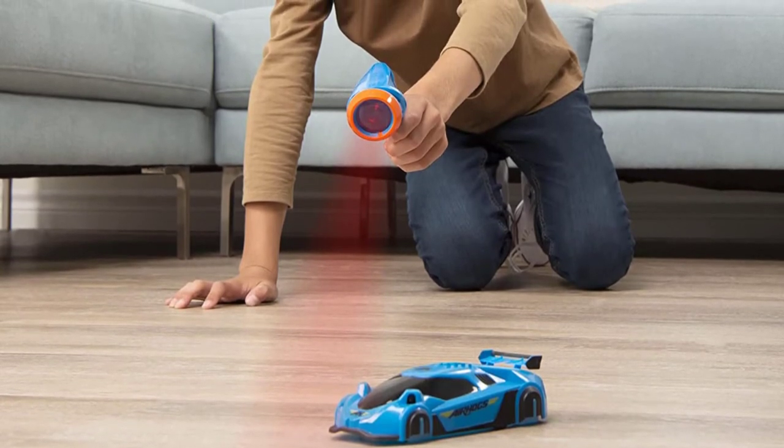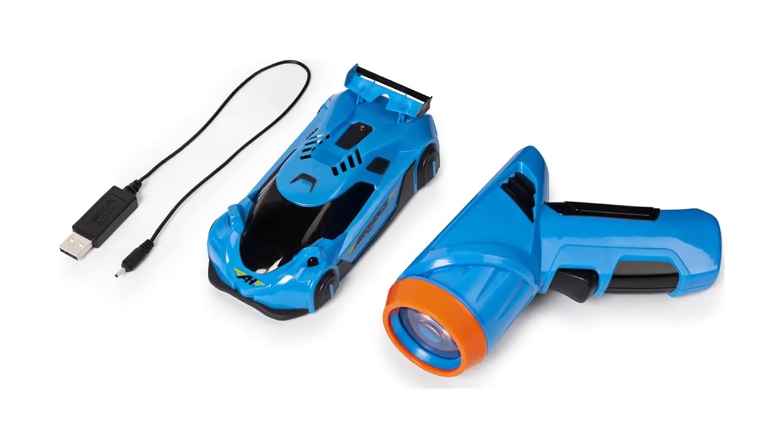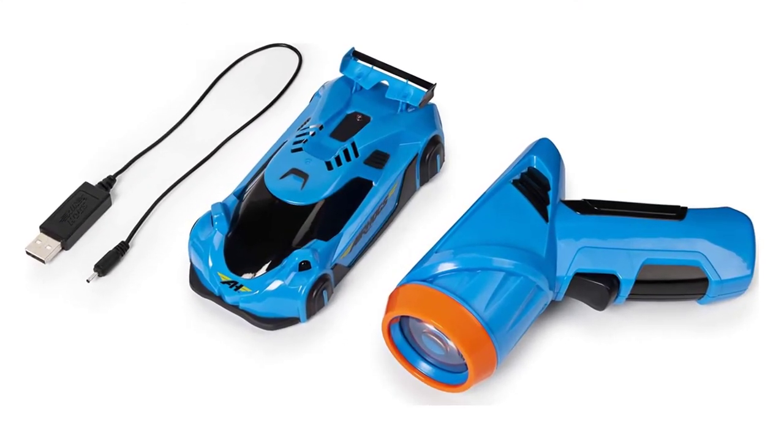If you are looking for a long-time investment with a quality wall climbing car, then don't look beyond Airhog's Zero Gravity Laser Guided Real Wall Climbing Race Car.